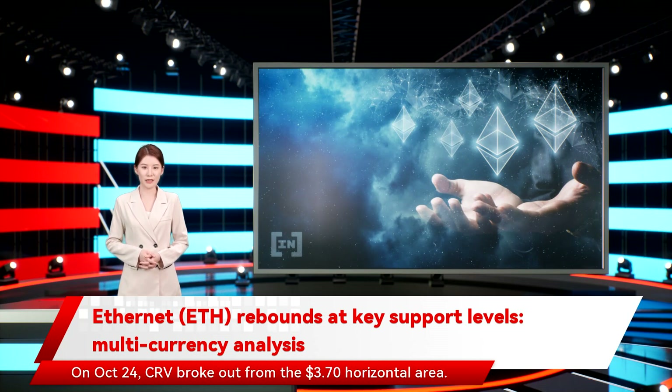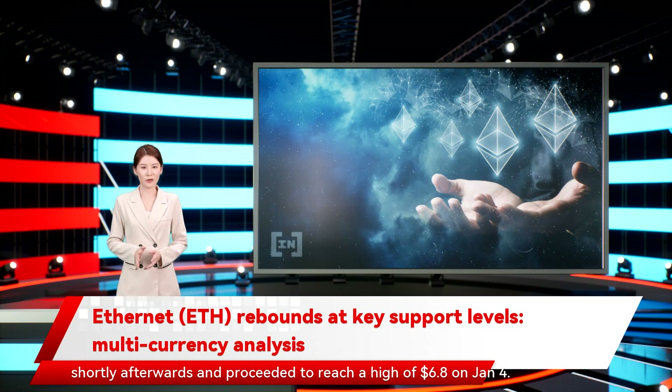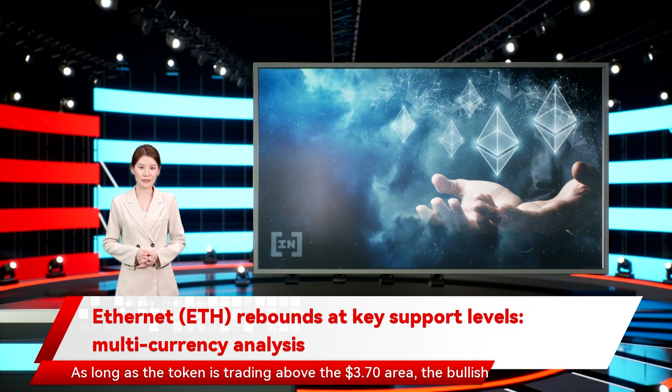On October 24, CRV broke out from the $3.70 horizontal area. Afterwards, it returned to validate it as support. While it initially deviated below it on December 11, it reclaimed the area shortly afterwards and proceeded to reach a high of $6.80 on January 4. As long as the token is trading above the $3.70 area, the bullish structure remains intact.